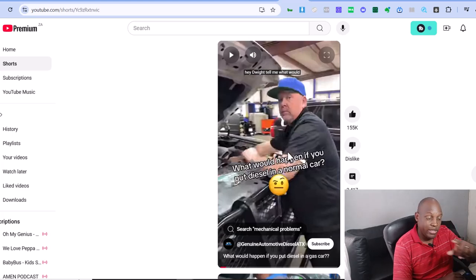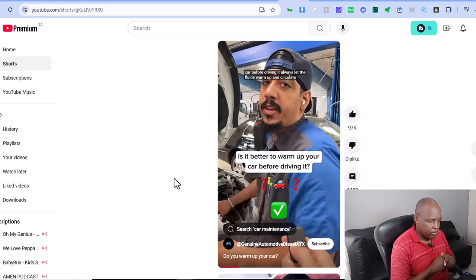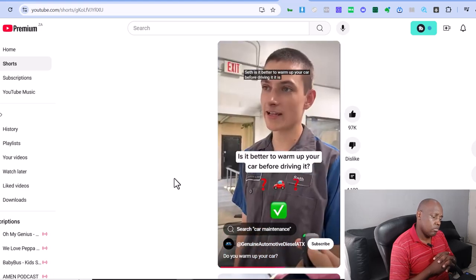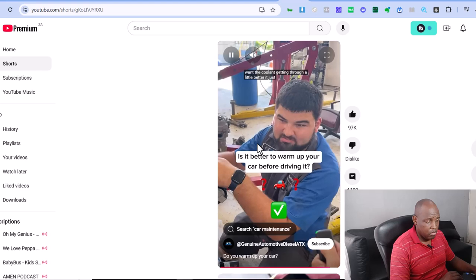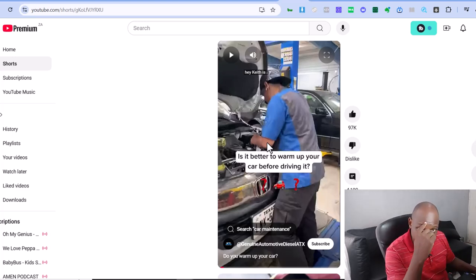Here's another video — simple strategy. They ask multiple employees: 'Hey, is it better to warm up your car before driving it?' Keith, Mathis, Seth, and Bailey all give short answers about letting oil flow through the engine. Can you see how easy this is? You're in a business, you know the questions customers are always asking. You just go up to your employees, put a mic and camera in their face, ask them a question, they answer it — there's your social media content.